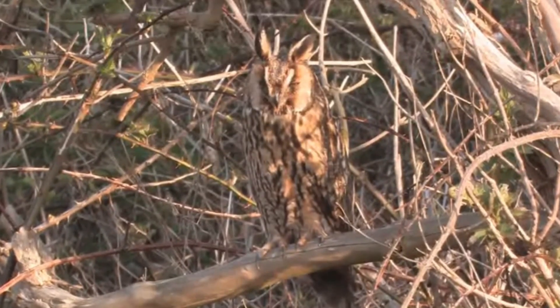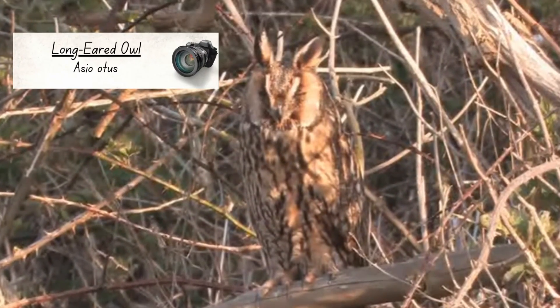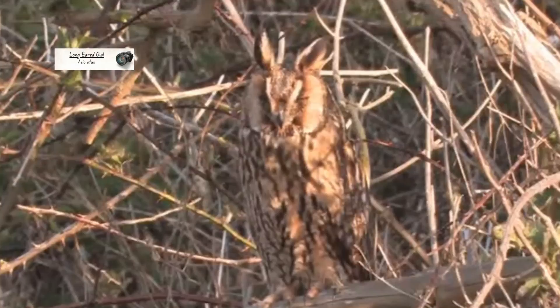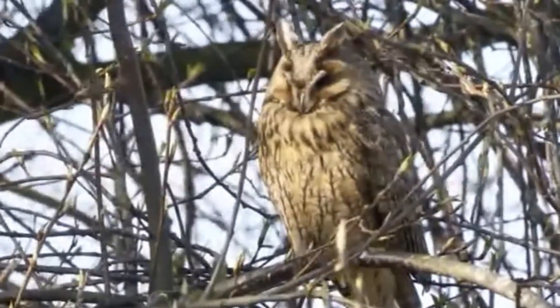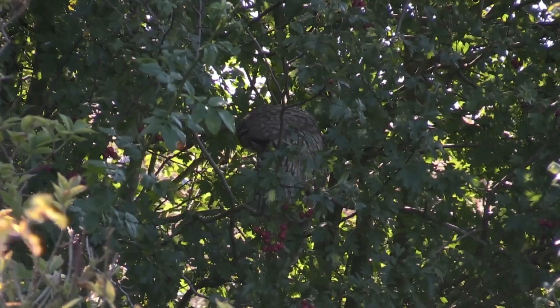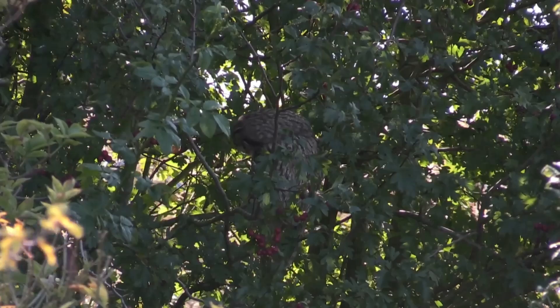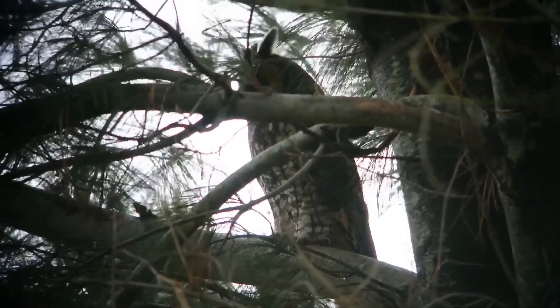As there's a short-eared owl on this list, you might have been expecting the next species — the long-eared owl. Identified by their protruding ear-like feathers, these are another fairly rare species with an estimated 1,800 pairs breeding in this country. Just like short-eared owls, some birds from Northern Europe also migrate here for the winter.